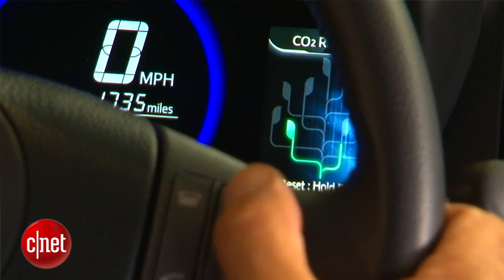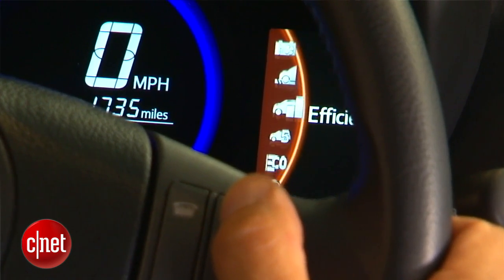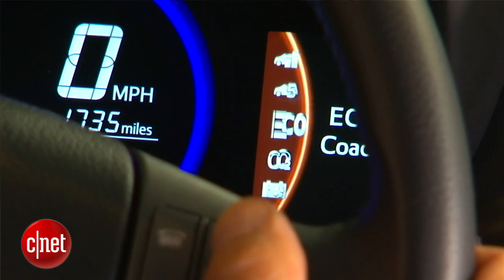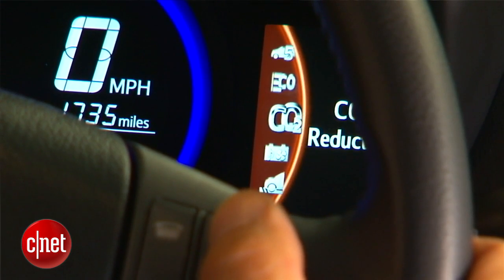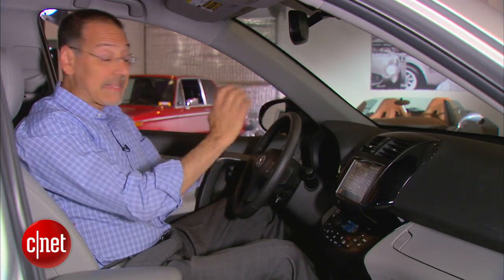On the right is a multi-display. You roll through it with a button, and it gives you a driving range indicator, efficiency, trip efficiency, eco-coach, CO2 reduction — all the electric powertrain-oriented readouts. That's the instrument panel.